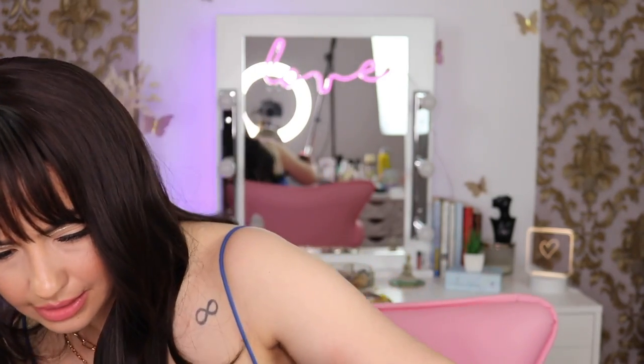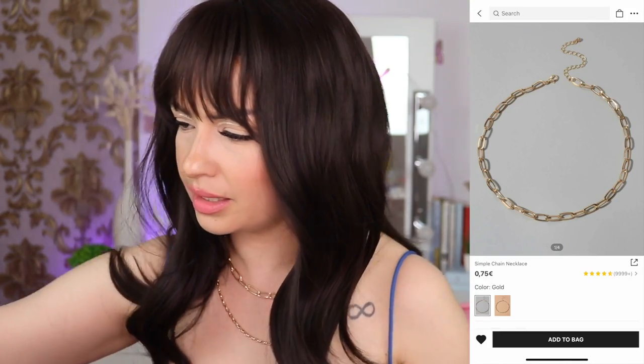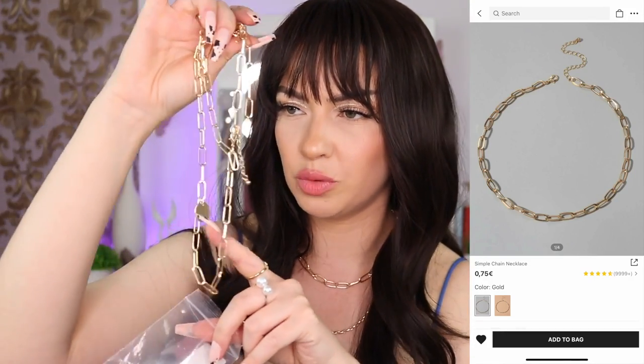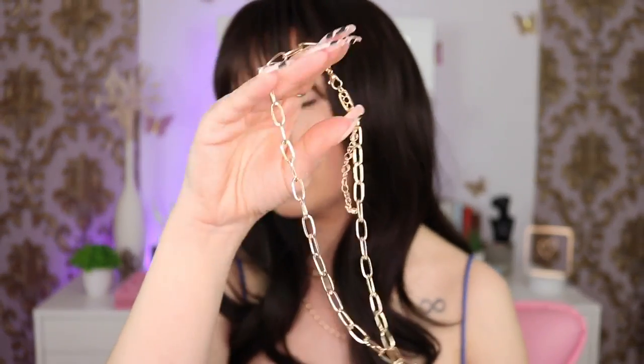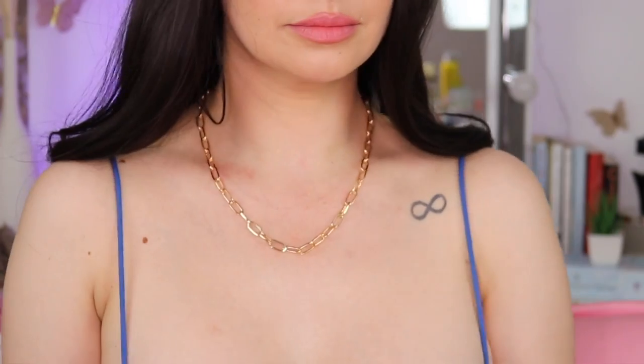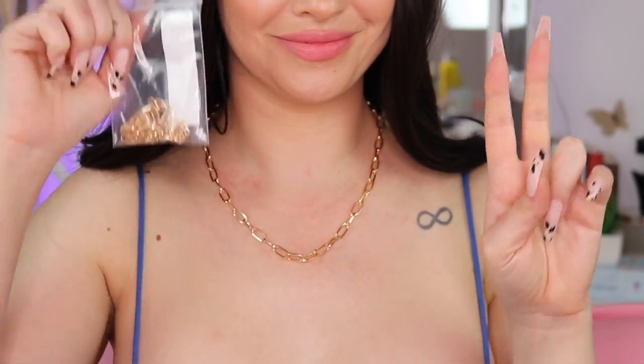I have a necklace and I bought two of them because they were super cheap. They are very similar to a necklace I already have but a little bit smaller. It feels heavy, which I like. I got two of them.